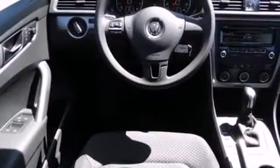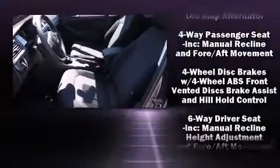This model accommodates five passengers comfortably and provides features such as variably intermittent wipers, an outside temperature display, fully automatic headlights, and power windows.